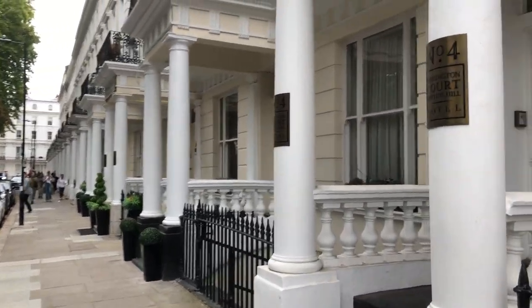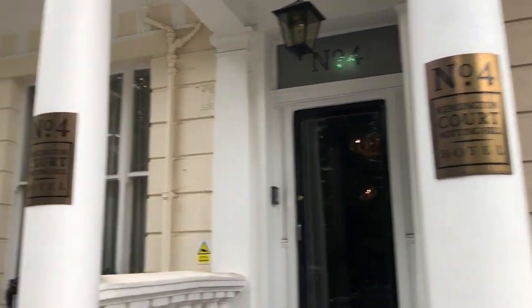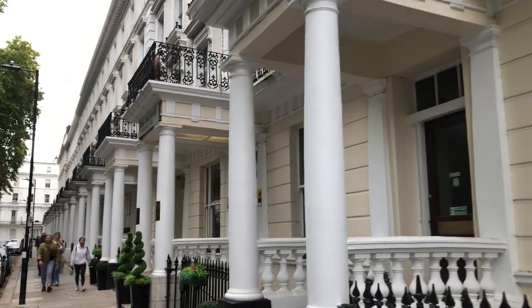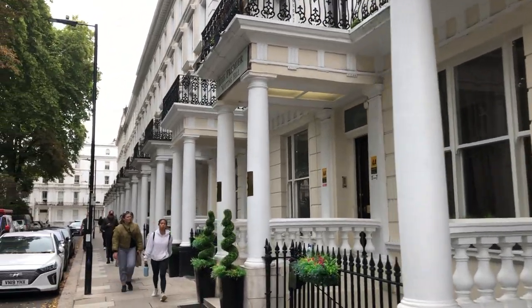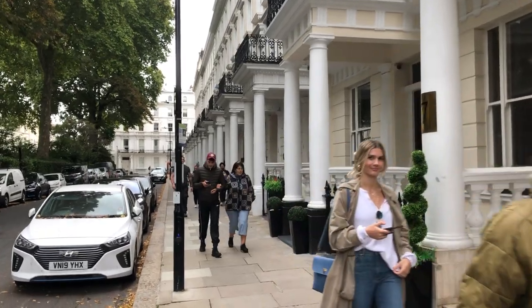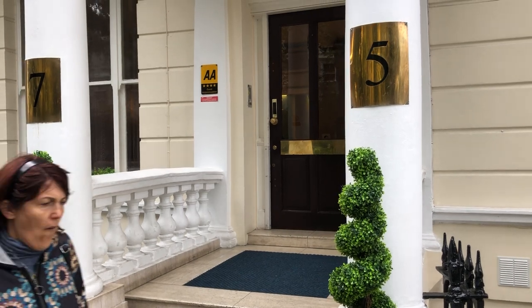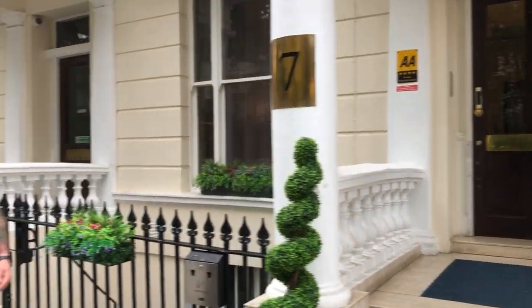Lots of misnamed hotels, because no one wants to call their hotel Bayswater. So this one is called the Kensington Court Notting Hill Hotel, even though we're in London W2 and the city of Westminster — we're not Notting Hill. And this unnamed entrance is actually called the Premier Notting Hill.